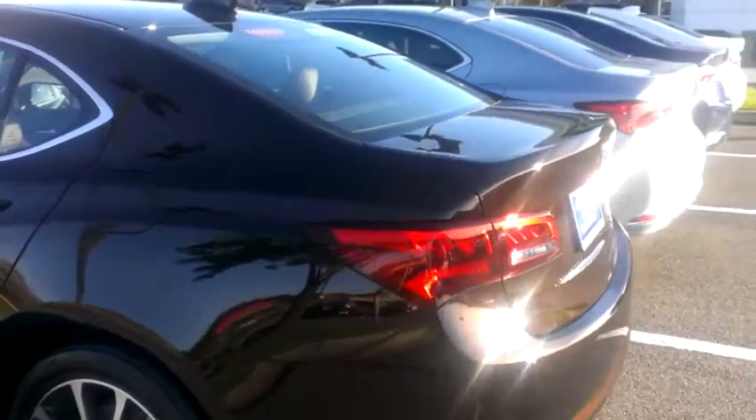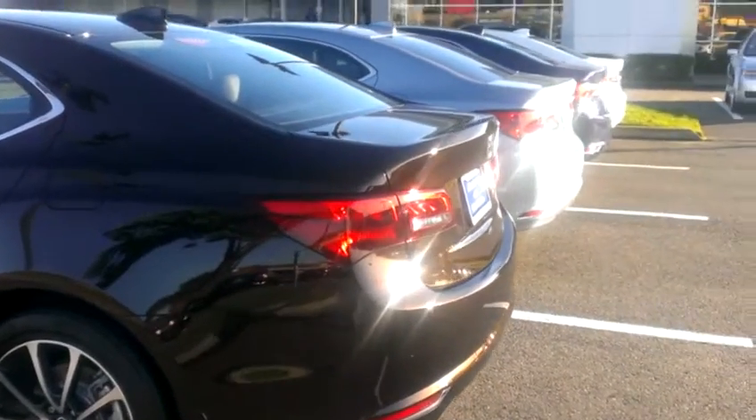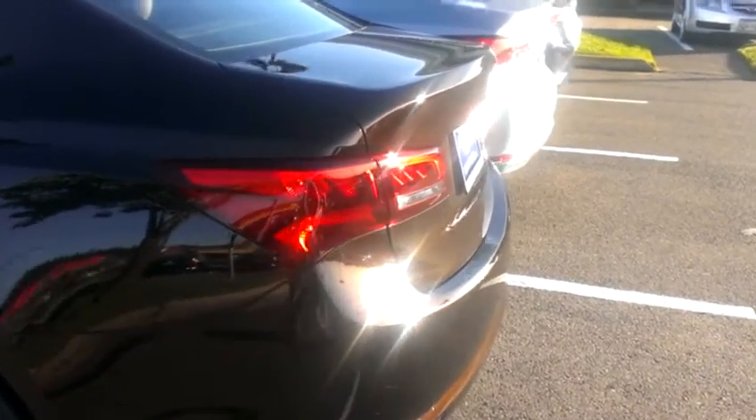Thomas, this is that black copper pearl paint that we were talking about. The sun is shining just right at the moment and you can really see that copper coming through on the trunk here.